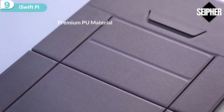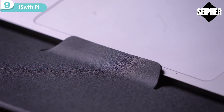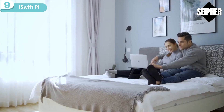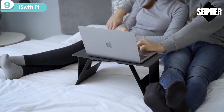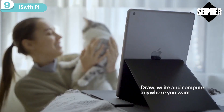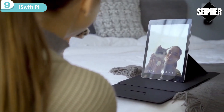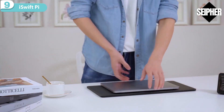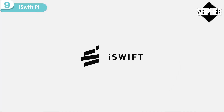Made of premium PU, iSwift Pi is water-resistant and heat-resistant, and immune to all daily stains. iSwift Pi invites you into a new era for working from home — whether you are in bed, standing, or sitting on the sofa, you can always find the coziest working posture. Back us now!